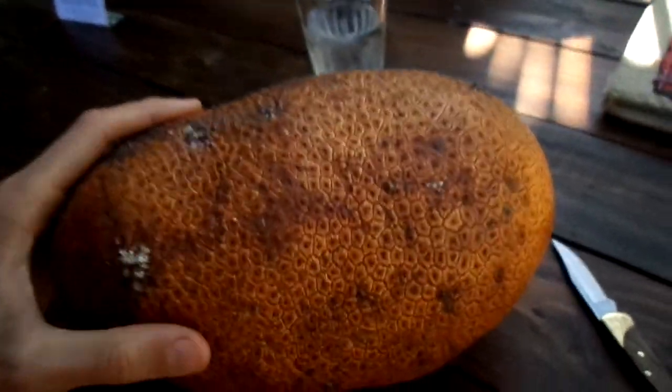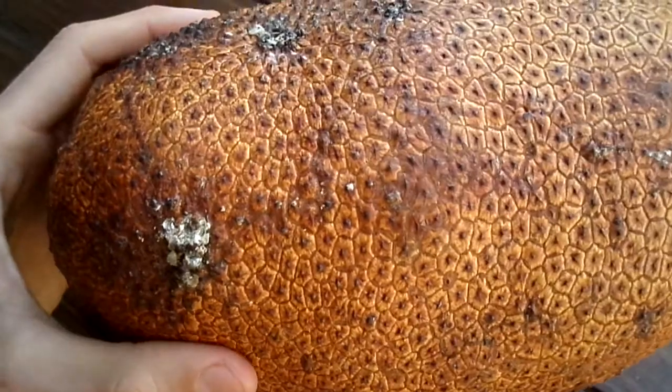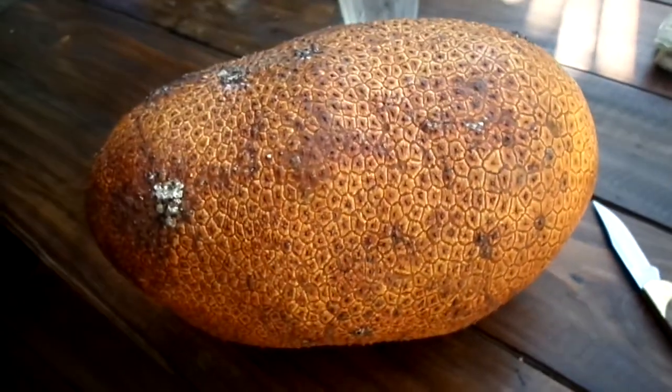I'm gonna eat this for breakfast. It smells unbelievable. If only there was like a nostril on the camera where you could smell it, that'd be amazing. I'm gonna open it now, okay, and I'll show you.